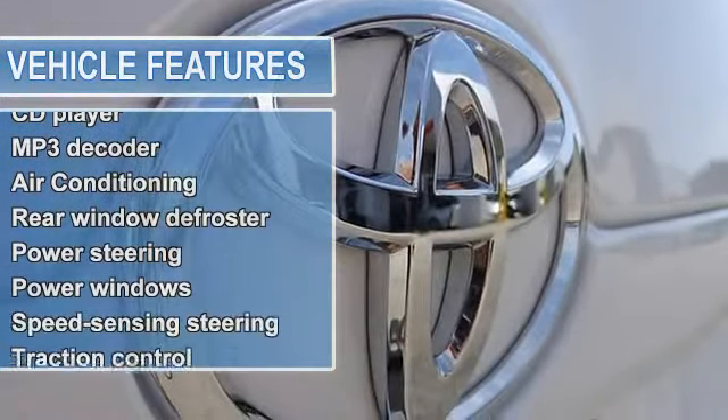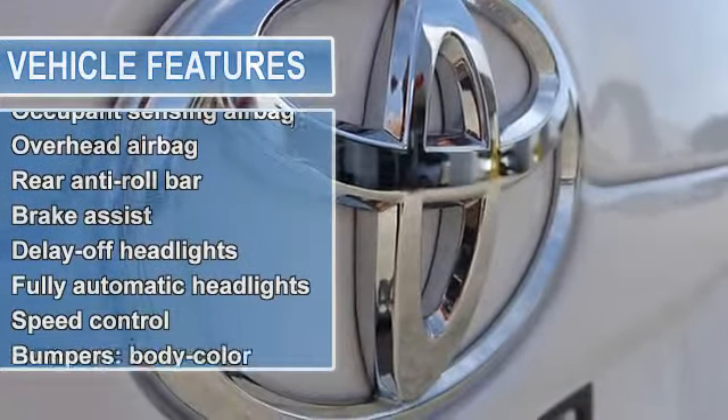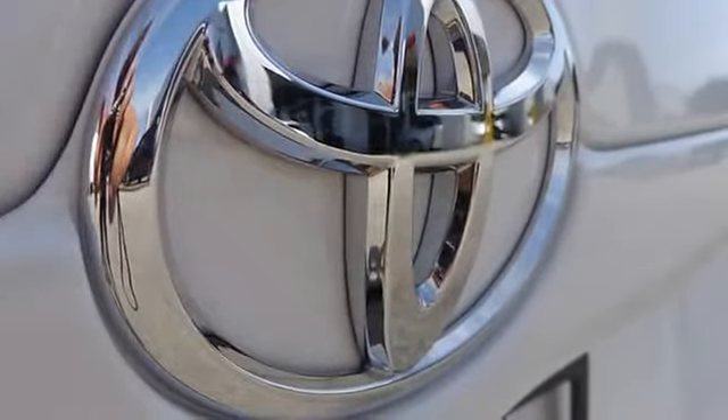A roomy car coupled with a fuel-efficient engine does not come up for grabs very often, so you better act fast. This Camry is nicely equipped with features such as four-wheel disc brakes,